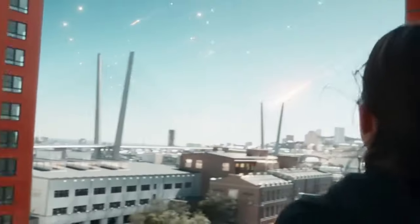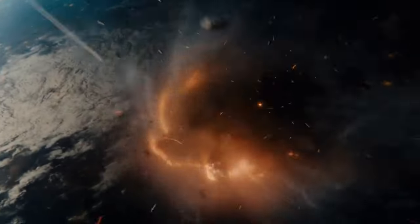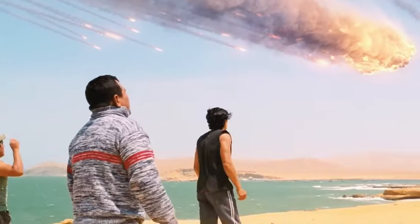Join us on a thrilling journey as we explore some of the most jaw-dropping impact craters scattered across our magnificent planet. From the remnants of a colossal meteorite collision to the fascinating stories they hold, get ready to witness the incredible forces of nature that have shaped these remarkable landscapes.